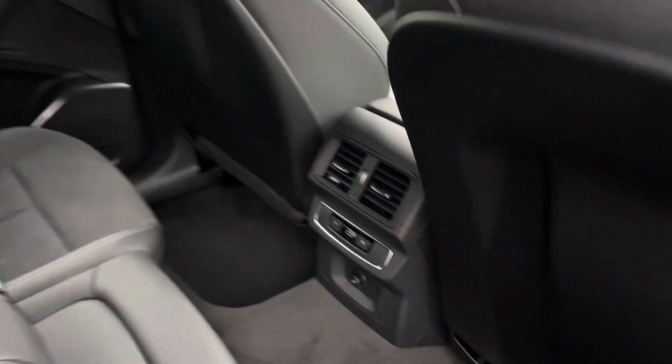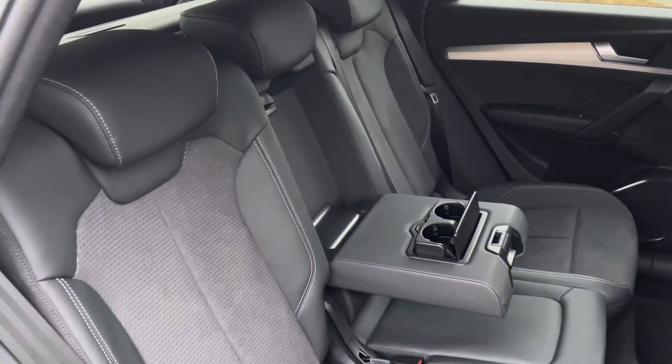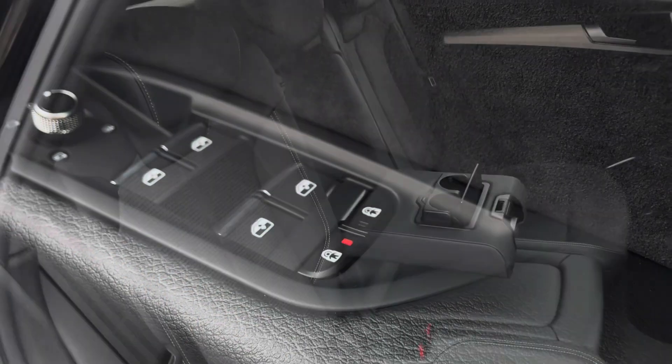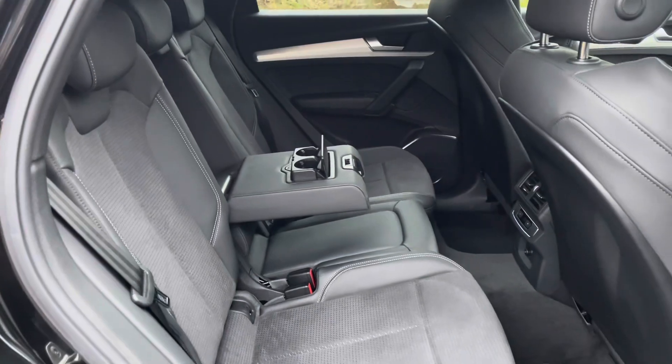In the second row there is an additional climate control system, as well as a three-seat split folding bench equipped with a driver-side electronically operated childlock system and a centre fold-down cup holder. The rear also holds ISOFIX and top tether child seat mounting for the outer rear seats.